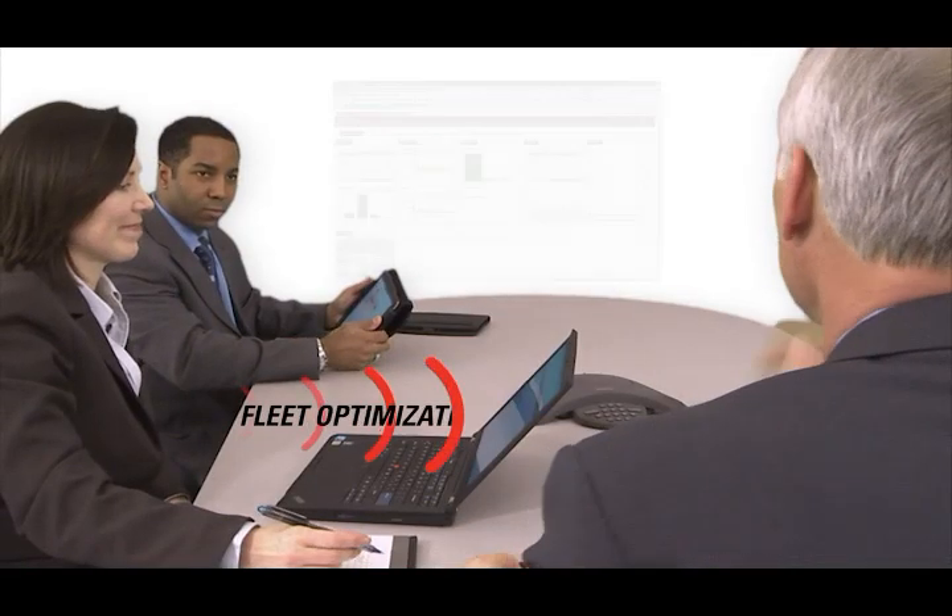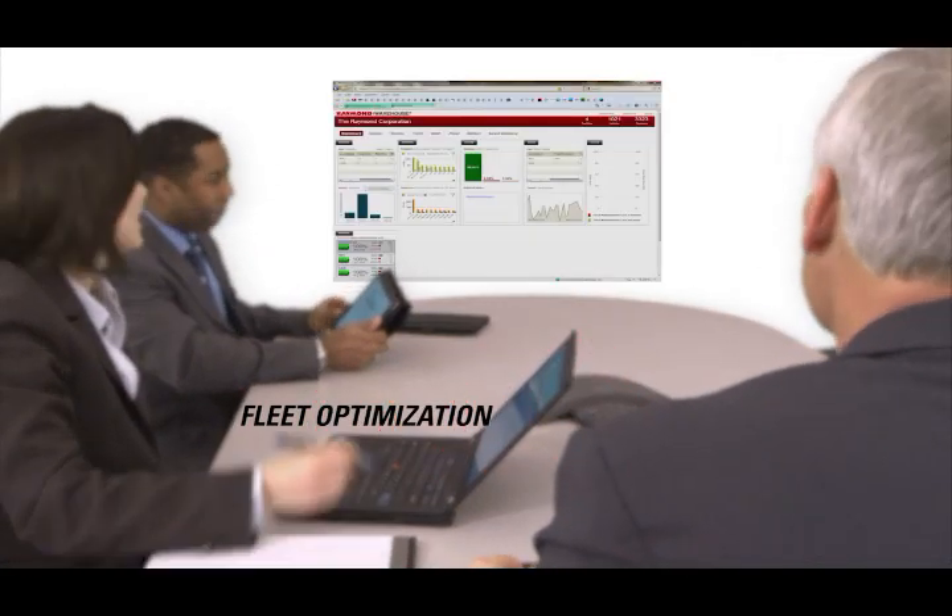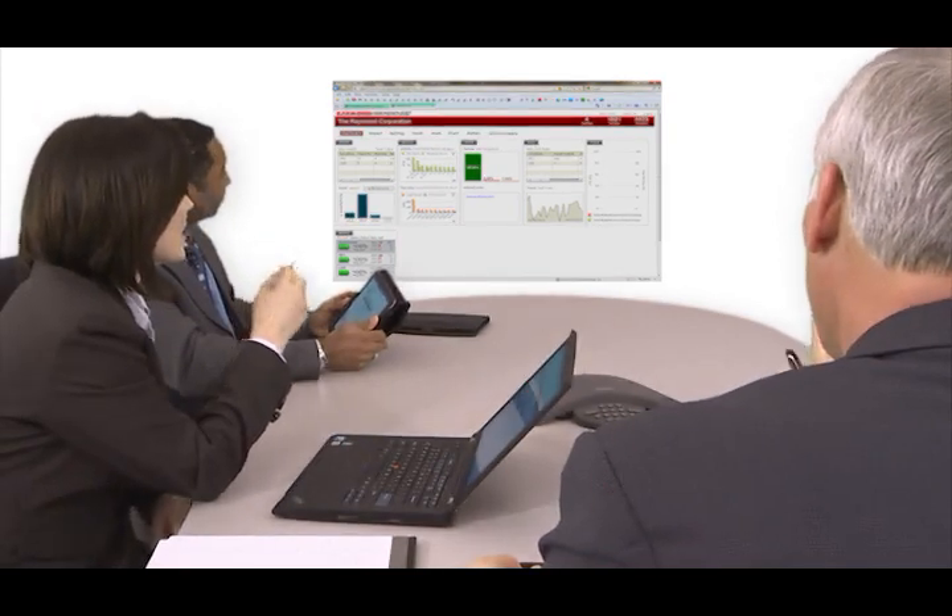iWarehouse helps reduce downtime and idle time, track parts and labour, and improve asset utilization so that decisions can be made quickly and efficiently based on real-time data.